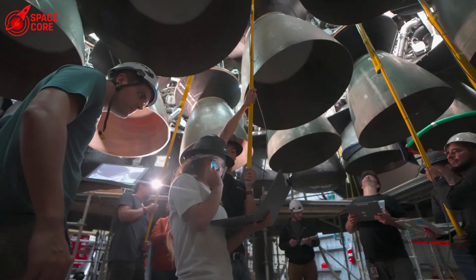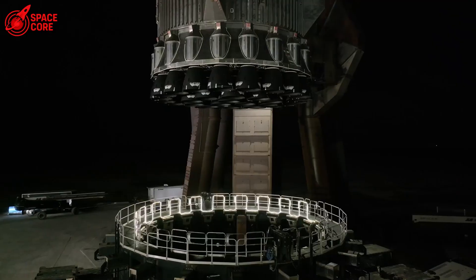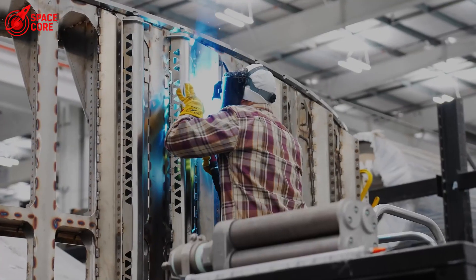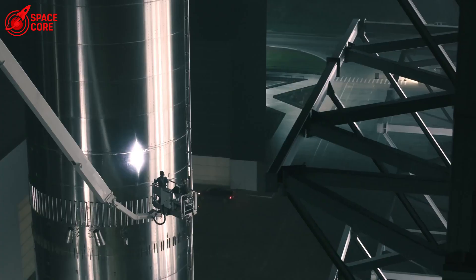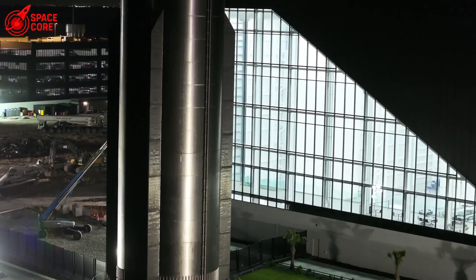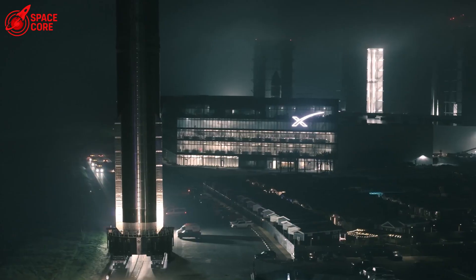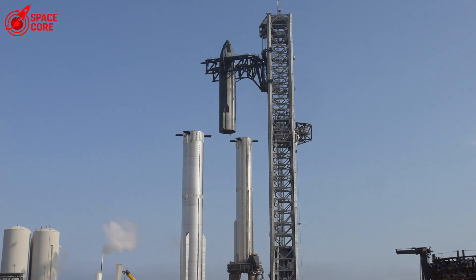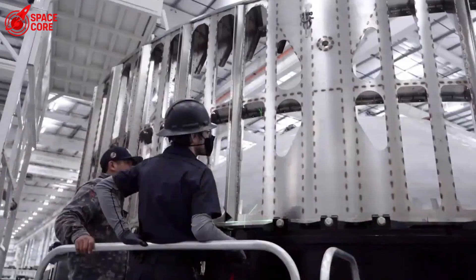The paperwork showed that technicians had scanned and logged the correct COPV as installed. Every box was checked, every protocol followed. But the actual hardware told a different story. Think of a COPV like the heart of Starship's life support system: a carbon fiber tank wrapped around a metal liner, designed to store gases at incredibly high pressures.